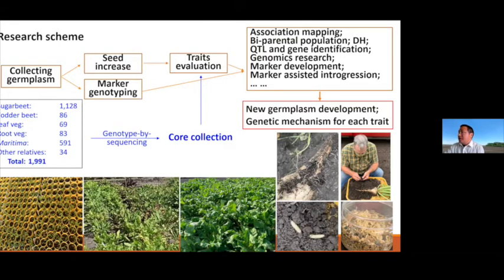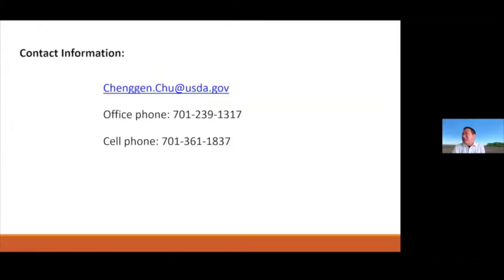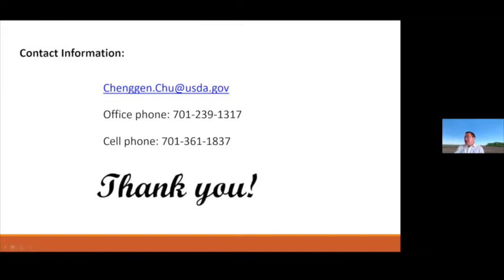Here are some pictures from this year. I did some field work for Cercospora leaf spot and insect resistance at the St. Thomas nursery. Finally, this is my contact information — if you want to connect with me, just shoot me an email or call me. Thank you all for listening to my presentation.